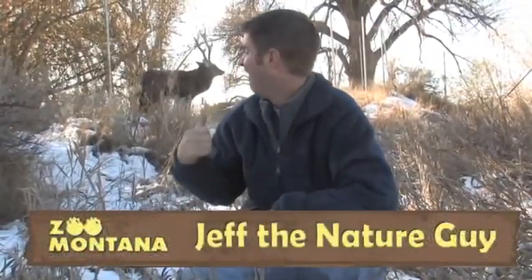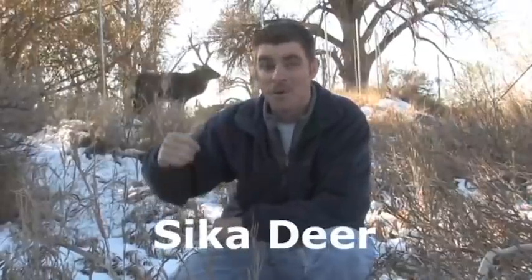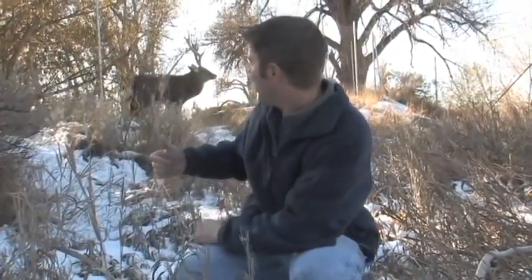Hey guys, Jeff the Nature Guy here on a beautiful, cool, crisp fall day. Look behind me at this guy — he's pretty cool, and something only you guys, the elite Jeff the Nature Guy audience, gets to see. He's a member of the zoo but you don't see him that often. That is Rocket, and Rocket is what we call a sika deer. Weird name, I know, but they're a pretty good-sized species of deer.